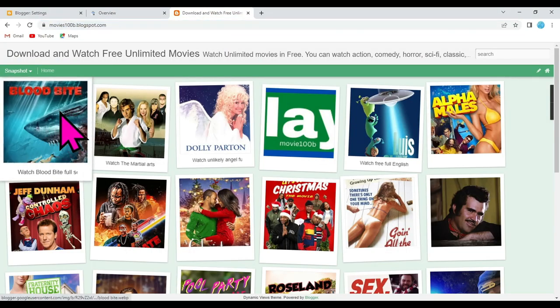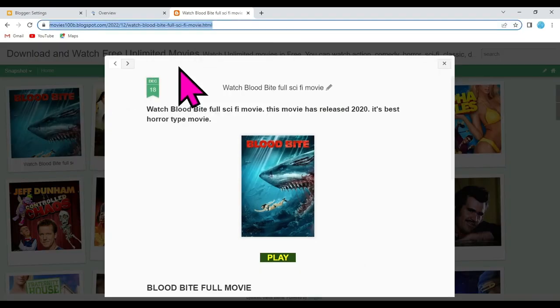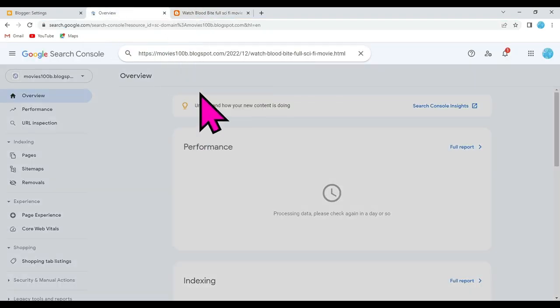Open any one of these posts and copy the URL. Now go to Google Search Engine and paste the Blogger page URL here.